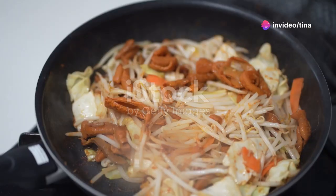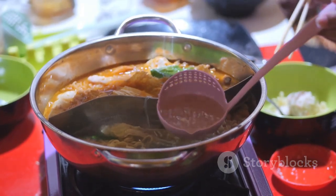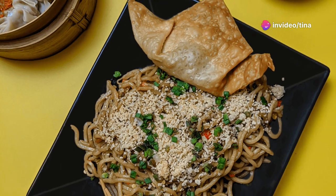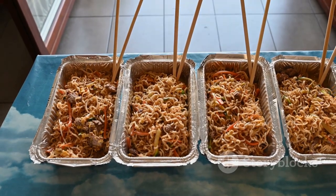And there you have it — a creamy peanut butter noodle stir fry that's as impressive as it is easy to make. Serve it straight from the skillet for a casual family-style meal, or divide it among bowls for a more elegant presentation. Feel free to get creative with your serving. This dish is delicious hot, warm or even cold, making it the perfect lunch to pack for work or school.